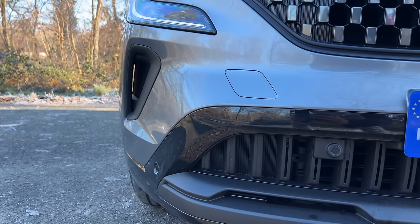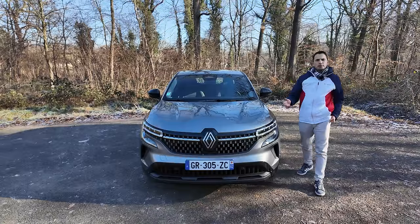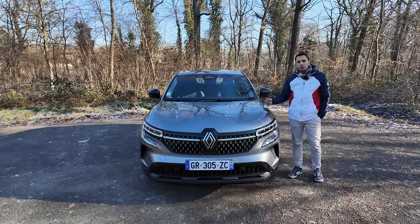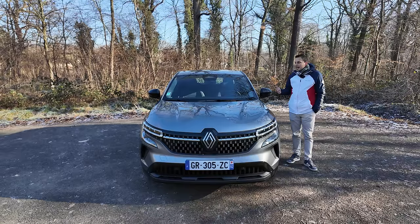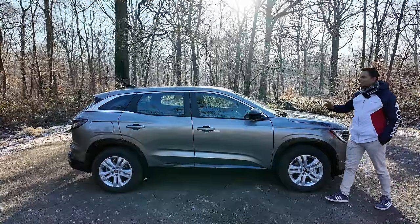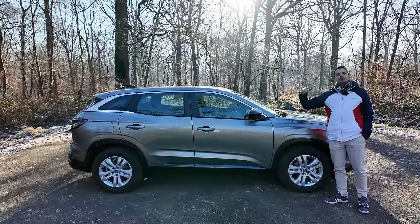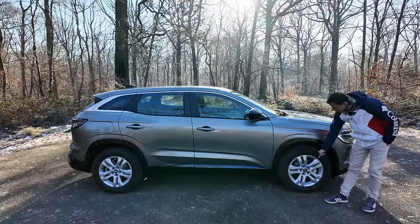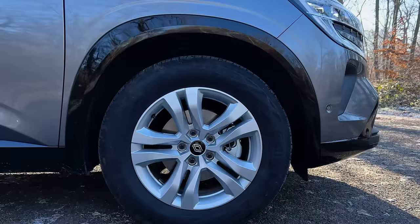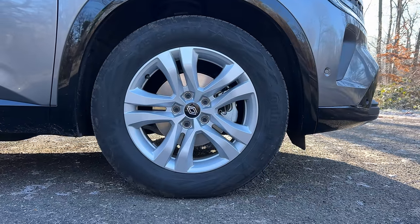Plutôt joli, de l'extérieur rien à dire. Avec ce gris un peu discret — moi j'aime bien en rouge, en bleu ou des couleurs plus vives. Sur le côté, la seule chose qui trahit un peu le fait que ce ne soit pas une version plus haut de gamme, ce sont ces petites jantes simples en alu. On a des jantes en alliage 17 pouces avec freinage à disque avant et arrière.